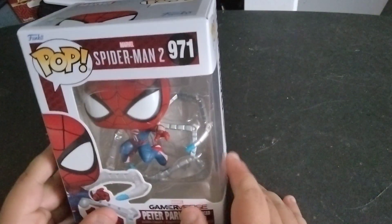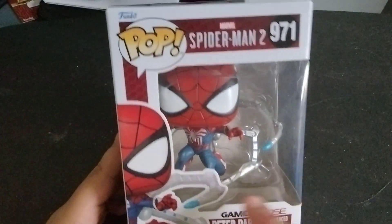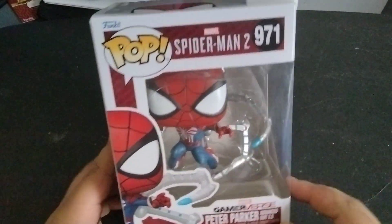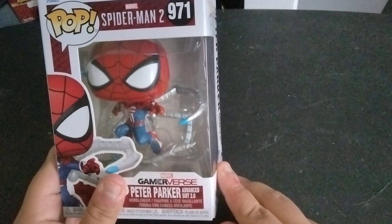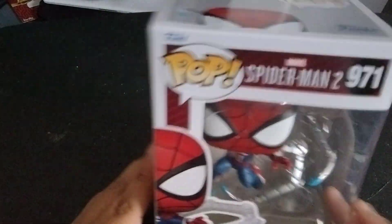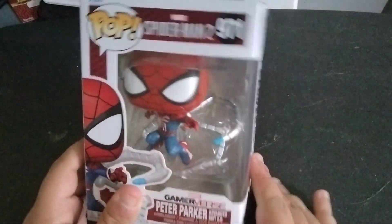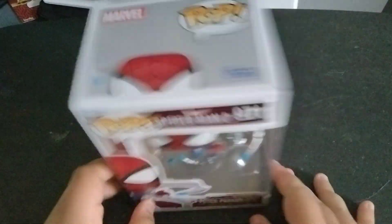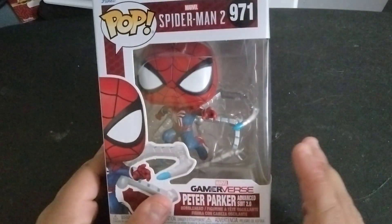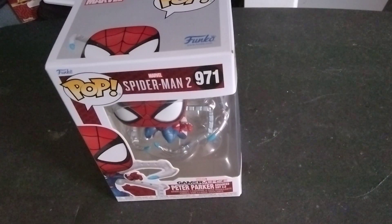Now the first pop I'm gonna show you of the two is the Marvel's Spider-Man 2 Peter Parker slash Spider-Man in the suit he wears in Spider-Man 2, and he has his little iron spider legs out. This pop is so cool looking — I love it. And as soon as I saw this I was like, I have to get this, because the suit is so much better than what they did originally.